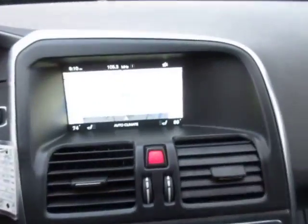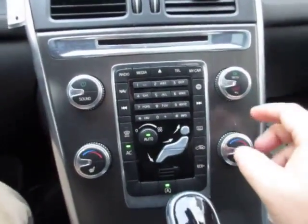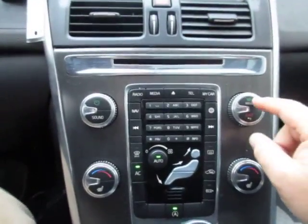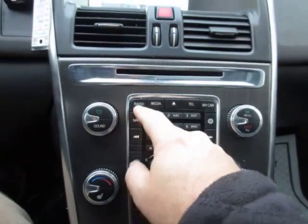This is a large navigation screen with all of your options here as well. You can control this center screen with these buttons and this menu button, or manually just hit nav, radio, or media.